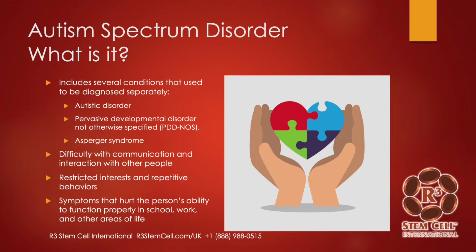What is ASD? It includes several conditions that used to be diagnosed separately, such as autistic disorder, pervasive developmental disorder, and Asperger's syndrome. Overall, it includes difficulty with communication and interaction with other people, restricted interests and repetitive behaviors, and symptoms that hurt the person's ability to function properly in school, work, and other areas of life.